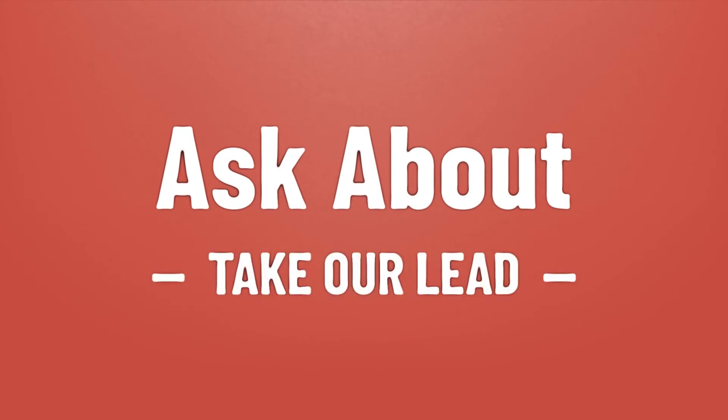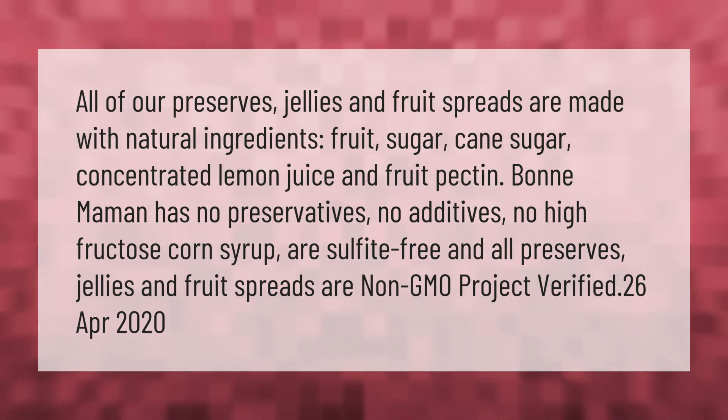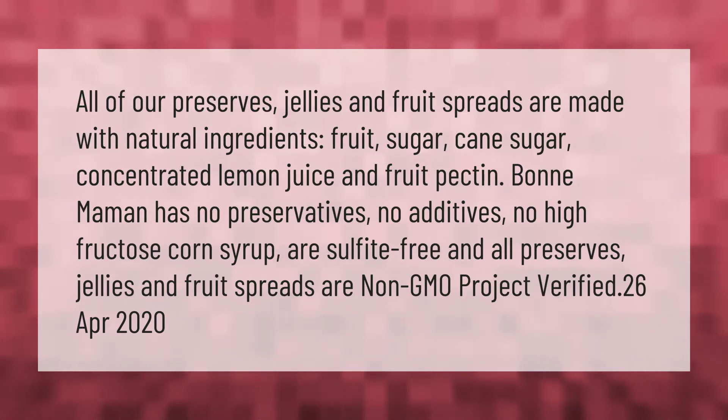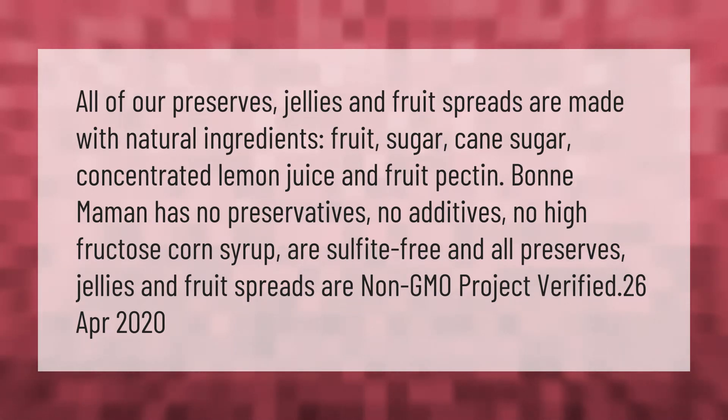All of our preserves, jellies, and fruit spreads are made with natural ingredients: fruit, cane sugar, concentrated lemon juice, and fruit pectin. Bonne Maman has no preservatives, no additives, no high fructose corn syrup, and is sulfite-free. All preserves, jellies, and fruit spreads are non-GMO project verified.